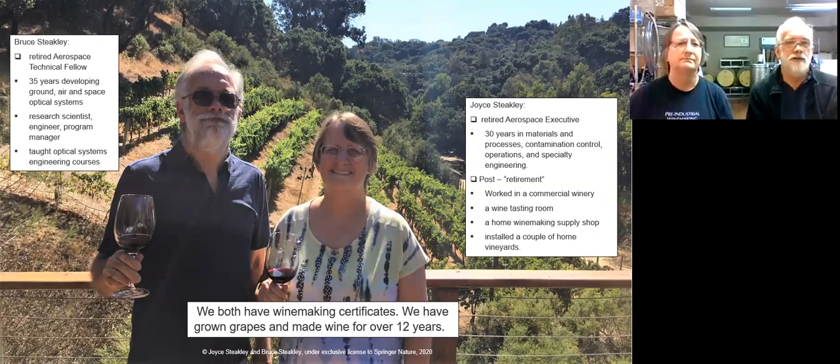I'm retired from aerospace, retired technical fellow. I've got about 35 plus years developing various optical systems used on the ground, in the air, and in space. I've played various roles throughout my career, from research scientist, engineer, and program manager, and also have taught a few optical systems engineering courses.